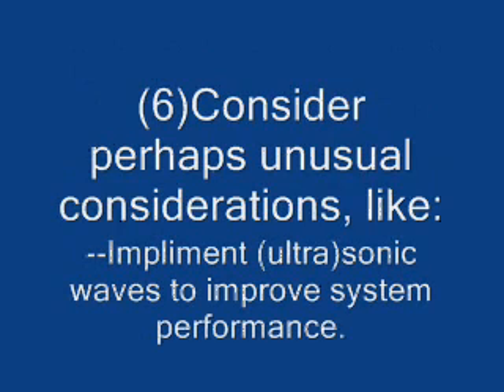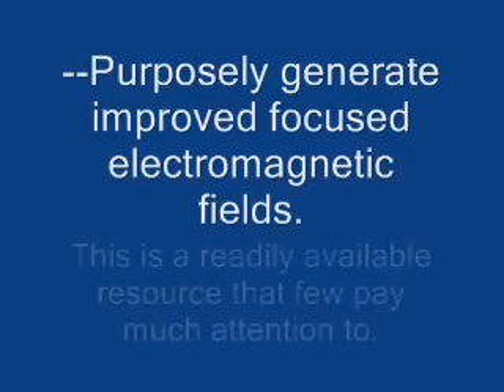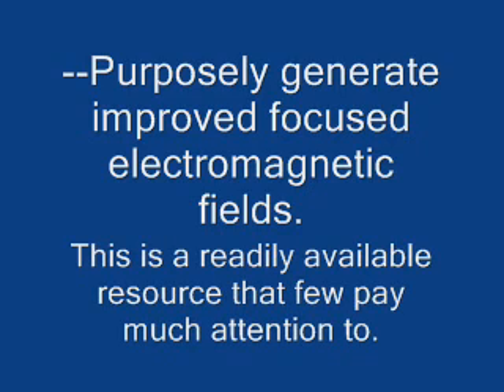Number six: consider perhaps unusual approaches — implement ultrasonic or sonic waves to improve system performance. Purposely generate improved or focused electromagnetic fields. This is a readily available resource that few pay much attention to.